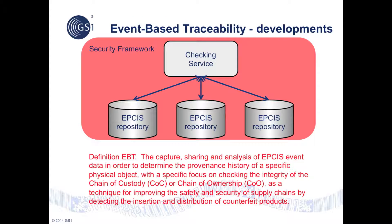GS1's event-based traceability workgroup is engaged in the development of a new suite of GS1 standards. Event-based traceability comprises the capture, sharing, and analysis of EPCIS event data in order to determine the provenance history of a specific physical object, with a specific focus on checking the integrity of the chain of custody or chain of ownership. This technique can be leveraged to improve the safety and security of supply chains by detecting the insertion and distribution of counterfeit products.